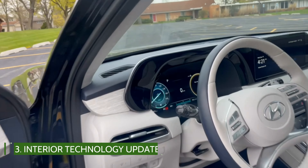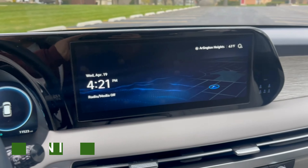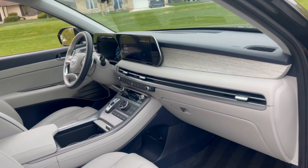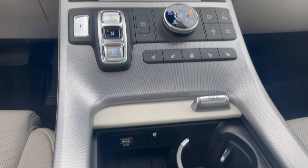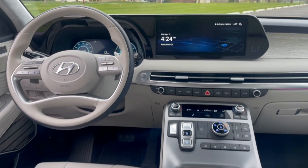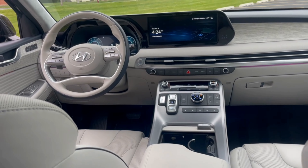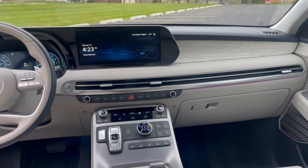Hopping inside, behind the newly designed steering wheel is a 12.3-inch fully digital instrument panel. Slide over to the center of the dash where a now standard 12.3-inch color touchscreen sits atop the dash. Hyundai's system offers wireless smartphone connection for Apple CarPlay and Android Auto. Wireless charging capability has been upgraded for faster device charging, and an available WiFi hotspot is a Hyundai first.